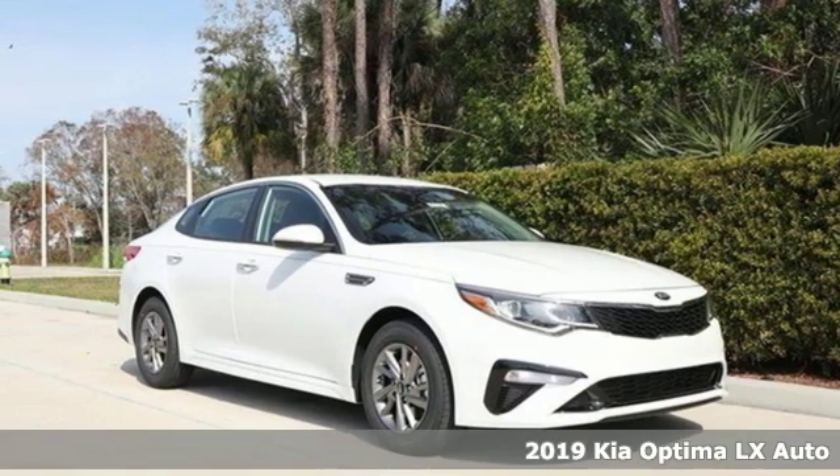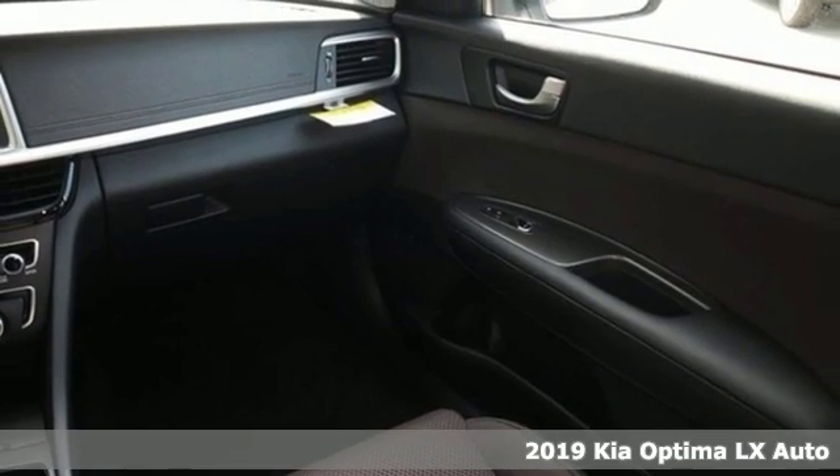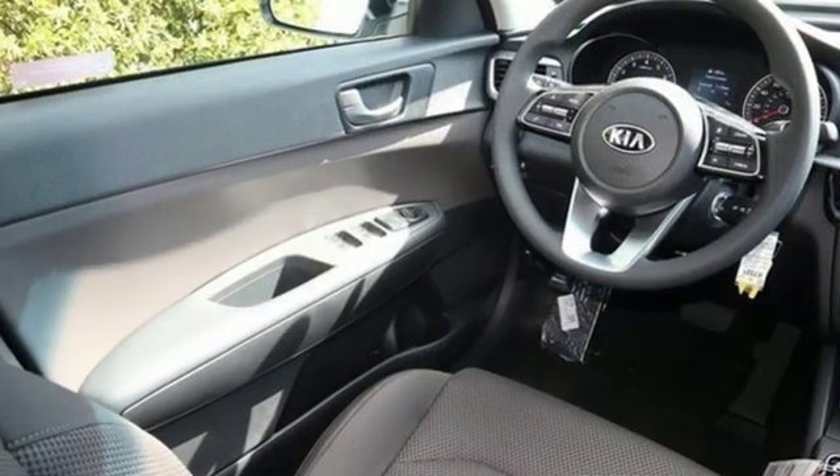It's a new 2019 Kia Optima. Driving becomes more than just getting from point A to point B in this Optima. It was designed with passion, crafted to thrill and honed to elegant efficiency.